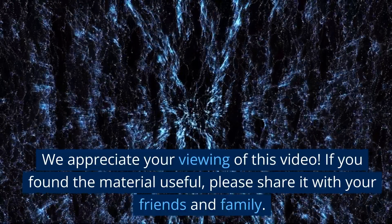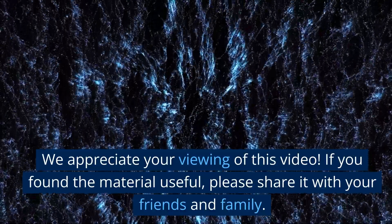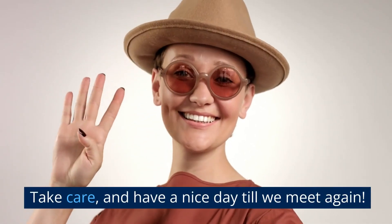We appreciate your viewing of this video. If you found the material useful, please share it with your friends and family. Keep checking back for new videos. Take care, and have a nice day until we meet again.